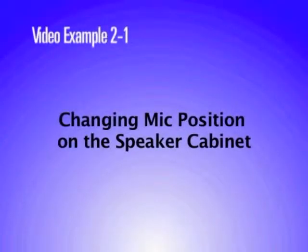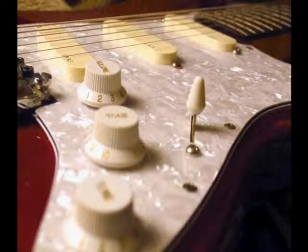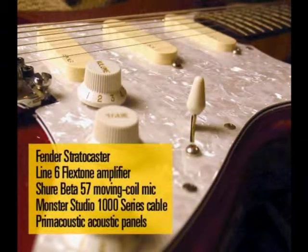This example visually demonstrates the changes in sound that occur as the microphone moves in relation to the speaker. As the mic position changes, you'll hear the resulting sound change. All examples use the Shure Beta 57 Moving Coil mic with Monster Studio 1000 series cable.